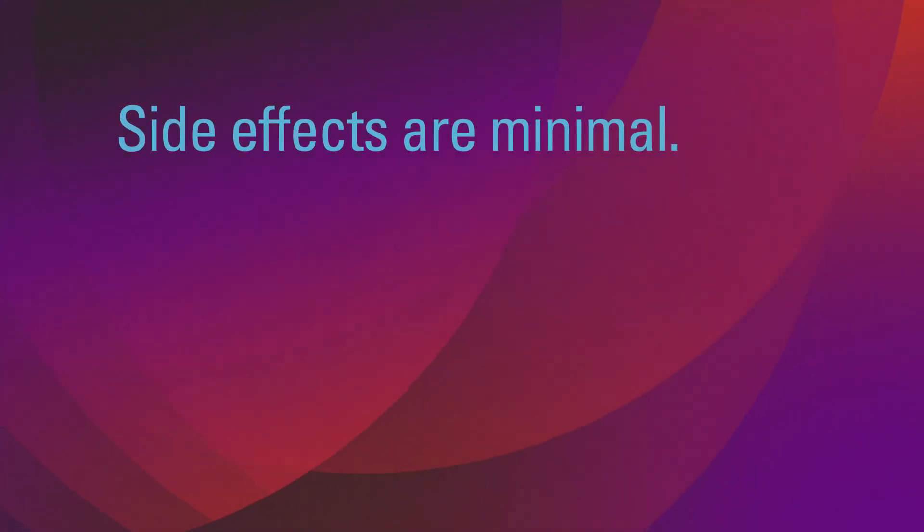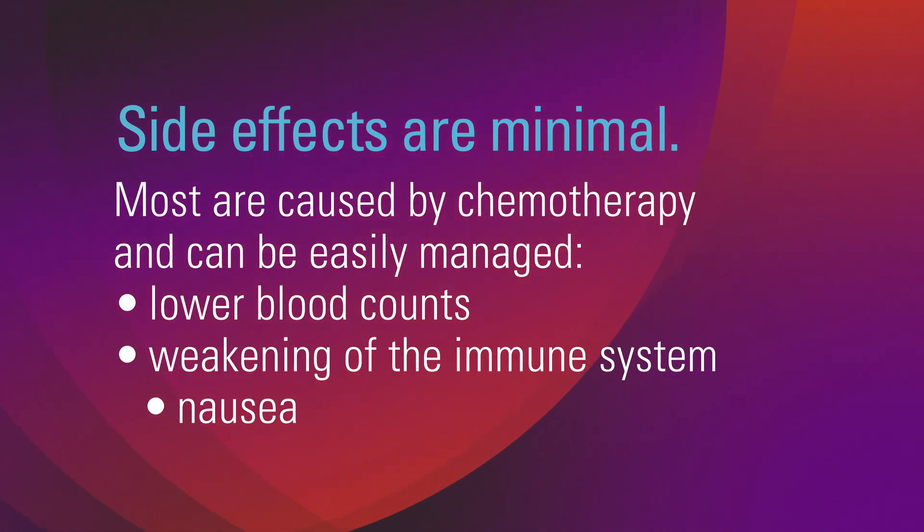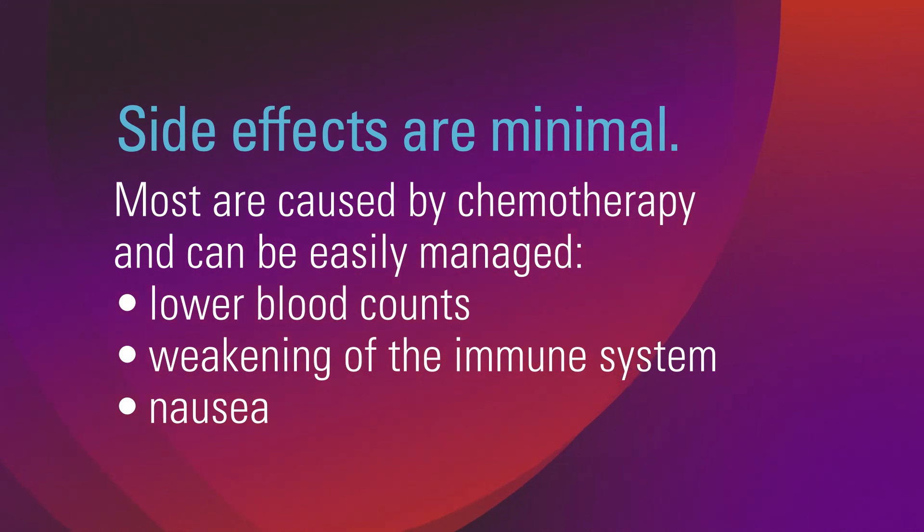The side effects related to the cells are minimal, if any. Of course, we do see some side effects relating to the conditioning chemotherapy, but these are very easily manageable.